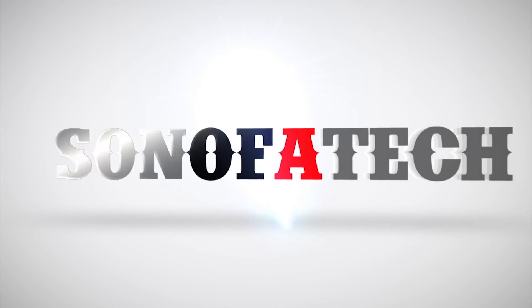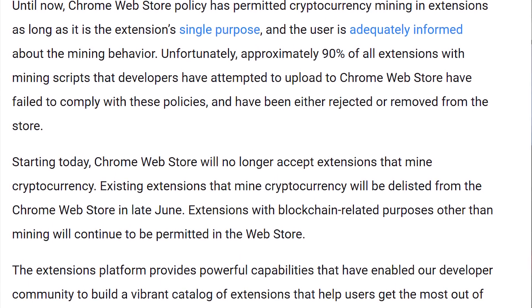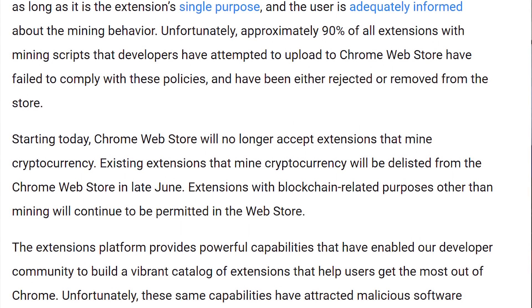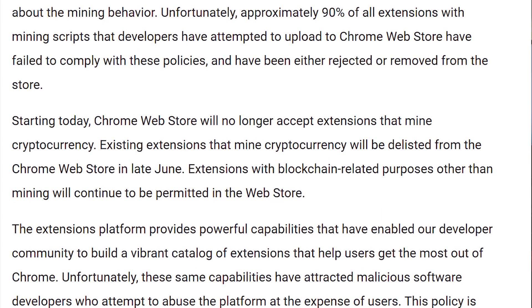Google has just announced that they are going to be banning all cryptocurrency mining extensions in their Chrome web browser. In a blog post yesterday, Google went ahead and announced that they're going to be banning all of these cryptocurrency mining extensions that you can purchase or download through the web store.